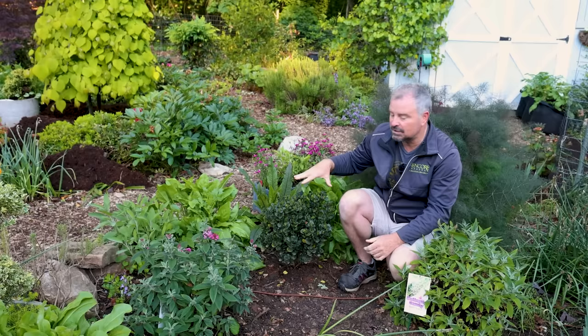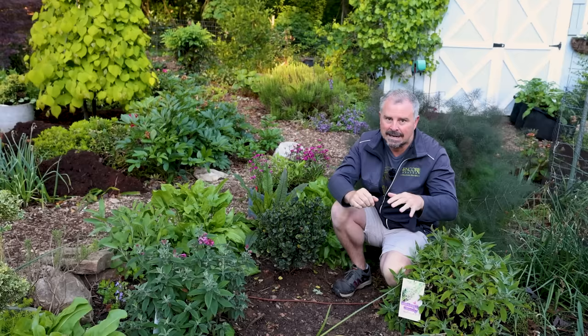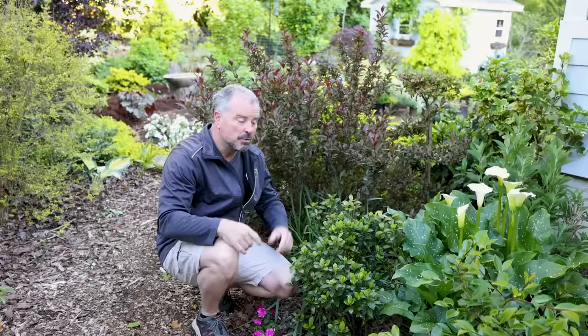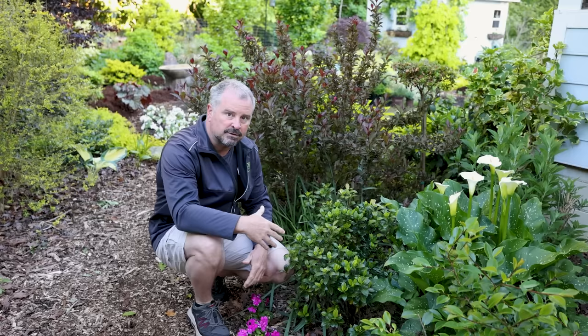We'll talk about our favorites at the end of the video — about 10 or so — for ornamental landscaping, and we're going to cover cultural practices and how to keep them alive in the garden. We're shooting this right at the beginning of May, and it's typically toward about the 15th when we start to see flowers open. This variety is called Scentamazing. These are just great ornamental plants, whether they flower or not, because of the really dark, rich, green foliage.